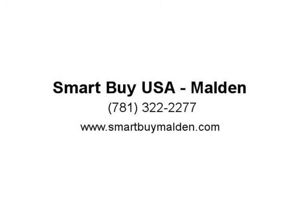Carefree guarantee: with every purchase, every Smart Buy USA vehicle comes with a 90-day limited warranty.